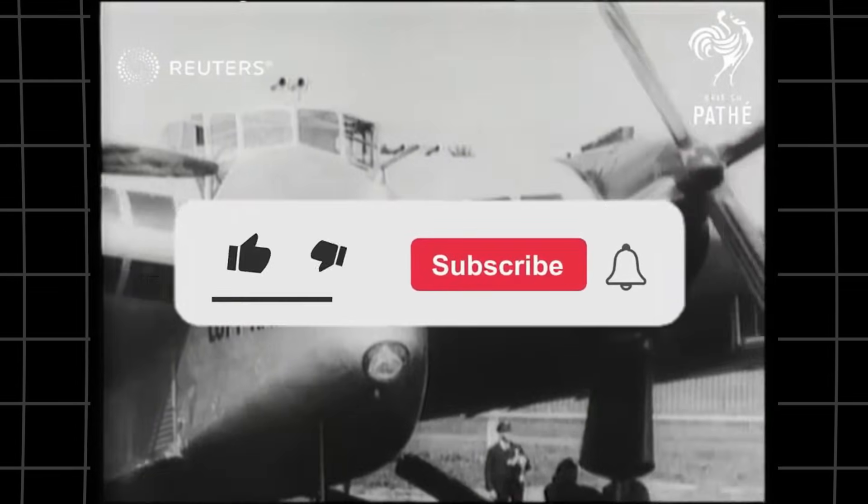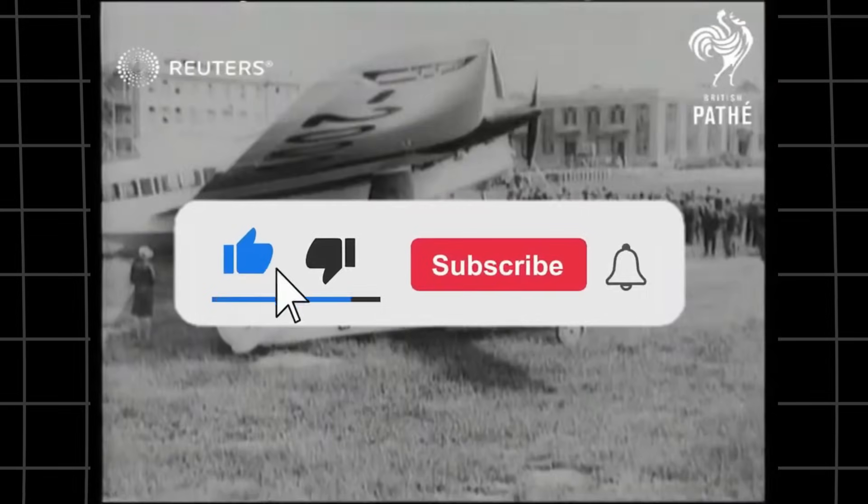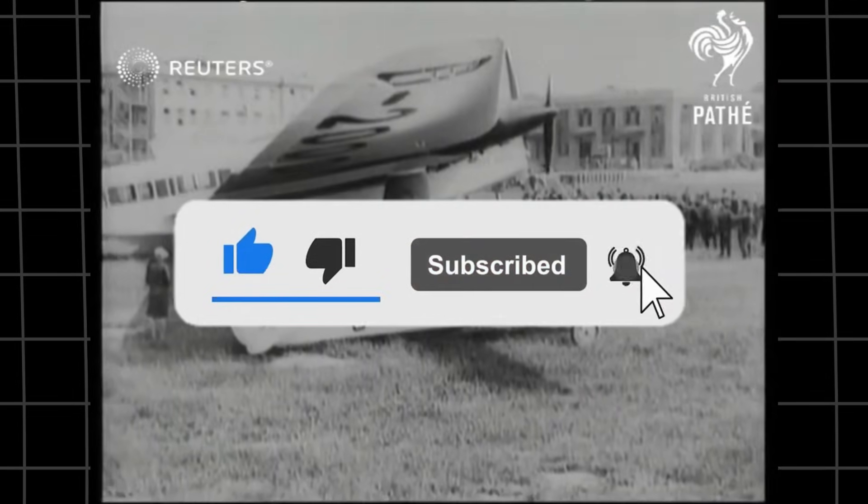What did you think of the Junkers G-38? Let us know your thoughts in the comments below. If you enjoyed this video, give it a thumbs up, and don't forget to subscribe for more fascinating aviation stories. See you in the next one.